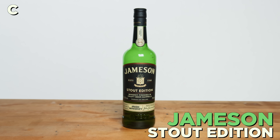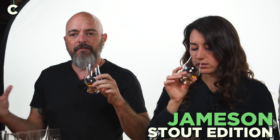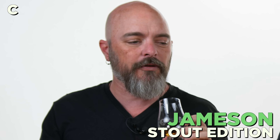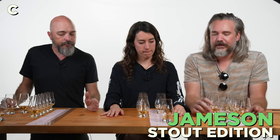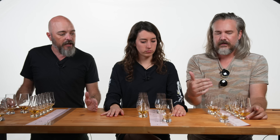Moving on to C. This is closer to B for sure. Like a barrel note in there — it's a little more earthy. B smells sweeter to me; this one smells softer. It kind of disappears for me a little bit. I'm already a little surprised at how different these are from each other. B and C, less so, but A was very much a standout.